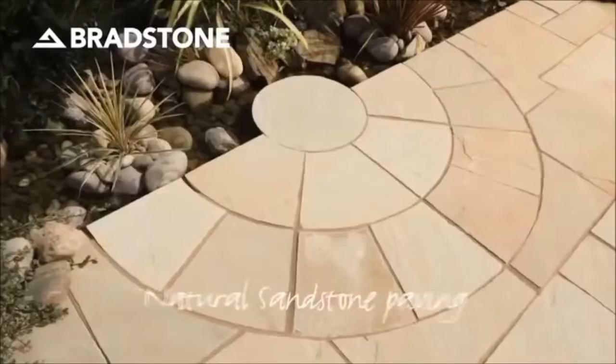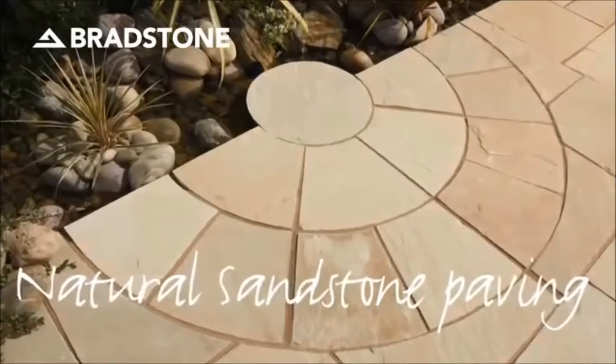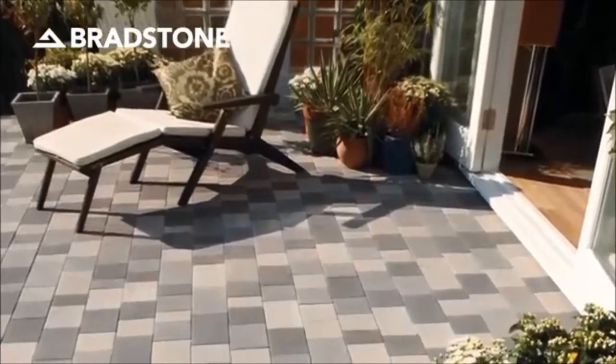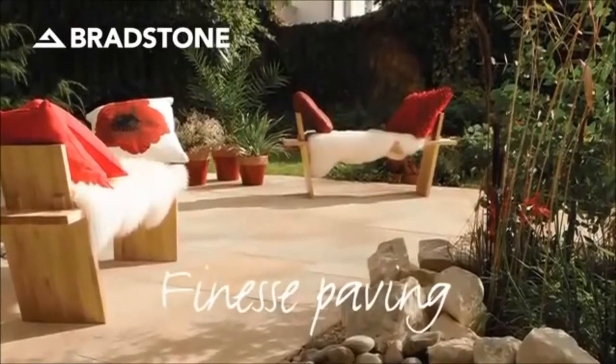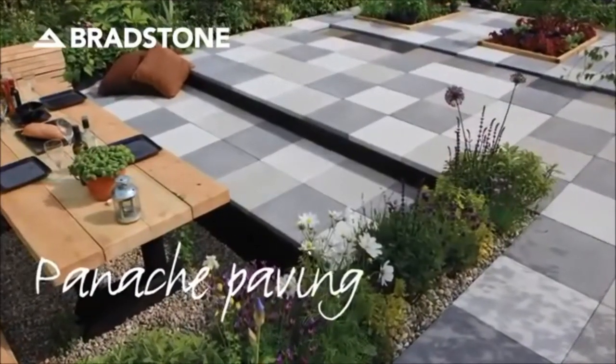So trust in the paving expertise of Bradstone. Let our wealth of landscape knowledge serve as the ideal foundation upon which your chosen mix of paving, planting and furniture all work in harmony together. And if you're trying to find that all-important inspiration to create the perfect space to relax — Bradstone has all the answers.